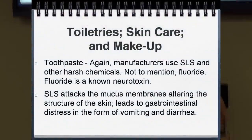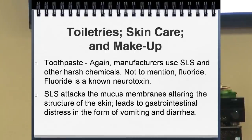Toothpaste. Again, they use SLS — the engine degreaser — along with other harsh chemicals, and then they added fluoride. Everybody in the industry knows that fluoride is a neurotoxin. Look on your tube of Crest or Colgate — there's a warning: 'Don't swallow. If swallowed, call poison control.' This is something you're putting in your mouth or your baby's mouth and consuming part of it, yet it requires a poison control warning. The SLS attacks the mucous membrane, denatures the protein, making everything else more easily penetrated into the skin, and can lead to gastrointestinal distress in the form of vomiting and diarrhea.